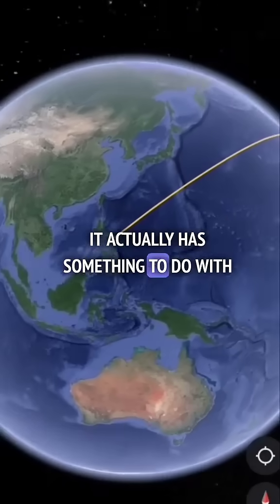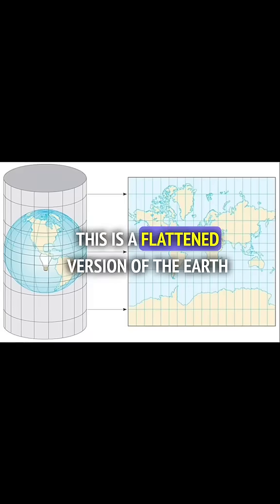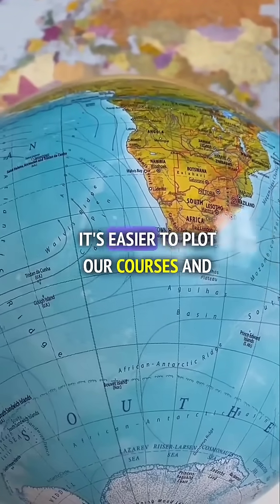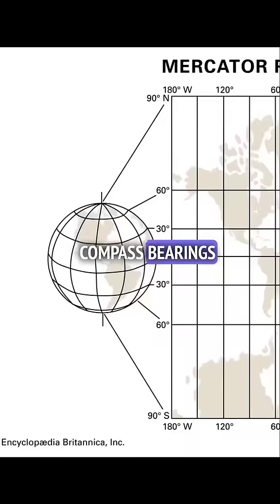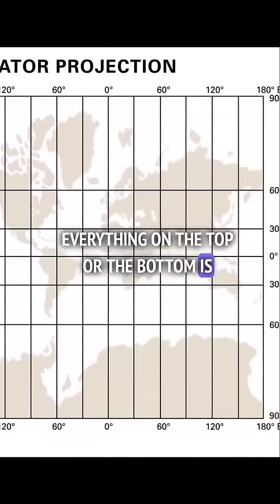It actually has something to do with how our maps were drawn. We commonly use Mercator projection charts — this is a flattened version of the Earth. All the longitudes were made parallel, so it's easier to plot our courses and compass bearings. The problem with this projection is that everything on the top or the bottom is stretched out.